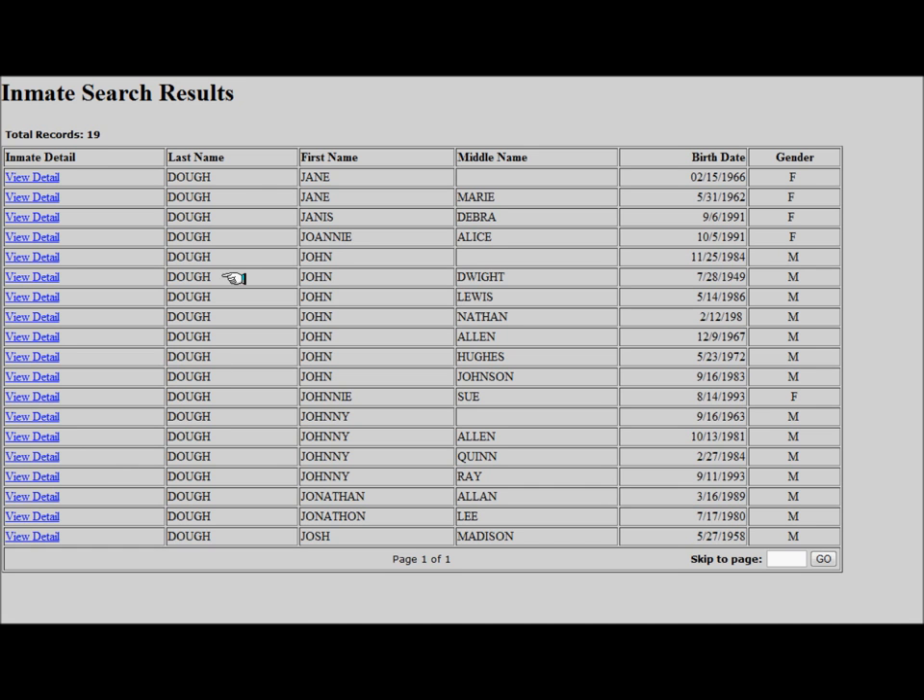The initial search results contain all inmates in custody that match the search request. In the list are links to inmate details, the inmate's last names, first names, middle names if there is one, birth dates, and gender.